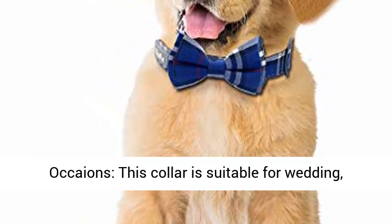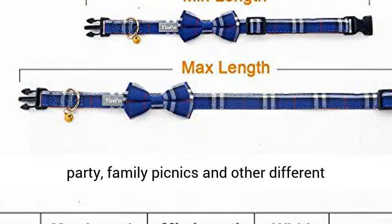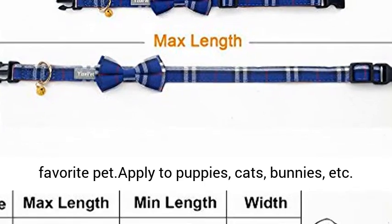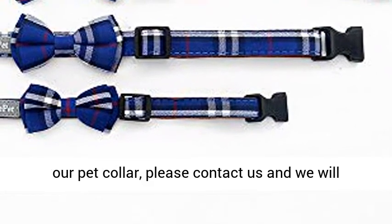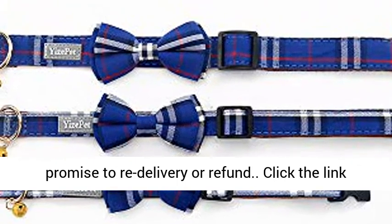Suitable for different pets and occasions: this collar is suitable for weddings, parties, family picnics, and other occasions. The pet bowtie is the best gift for your favorite pet. Applies to puppies, cats, bunnies, etc., for both male and female pets. 100% Satisfaction Service: if there are any quality problems with our pet collar, please contact us and we will promise to re-deliver or refund.